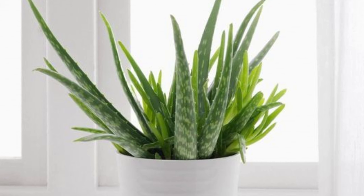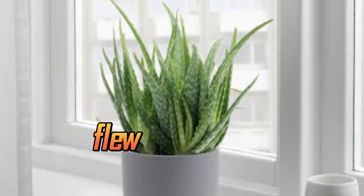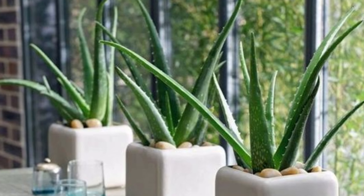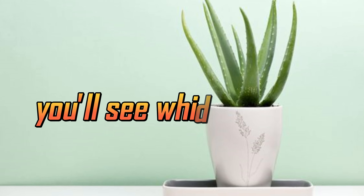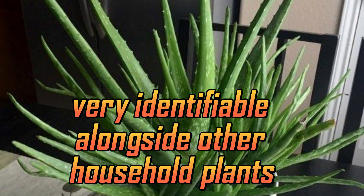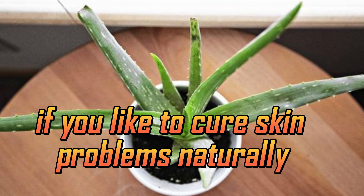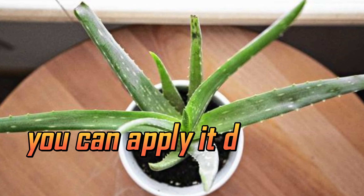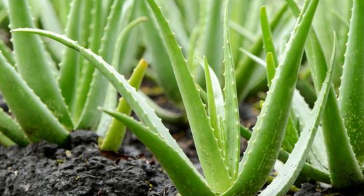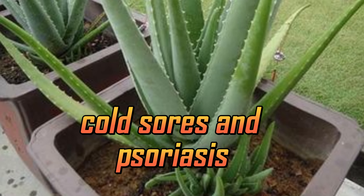Aloe vera. This succulent plant is very unique looking with stemless, fleshy leaves. These leaves are green with white speckles throughout. Along the edge of each leaf, you'll see white spikes that help to make aloe vera very identifiable alongside other household plants. This is a perfect type of houseplant to get if you like to cure skin problems naturally. You can apply it directly to your skin to remedy a number of issues. Some of the most common are sunburn, frostbite, burns, cold sores, and psoriasis.